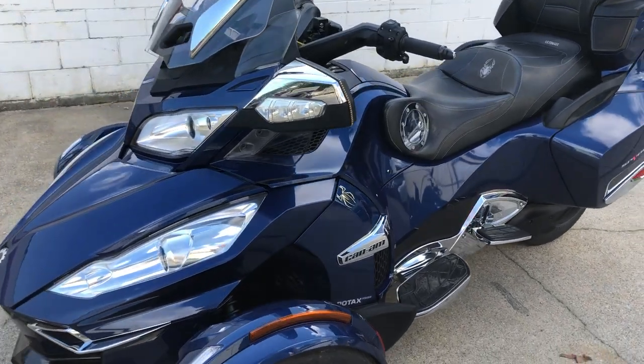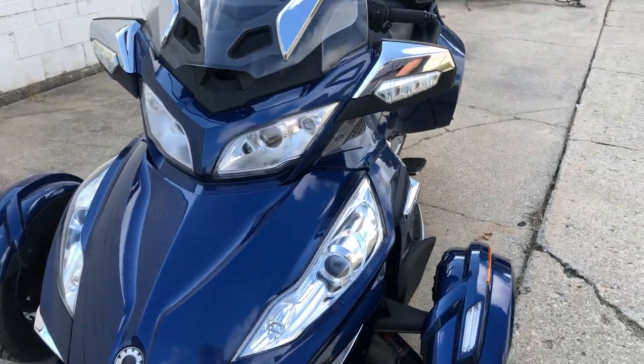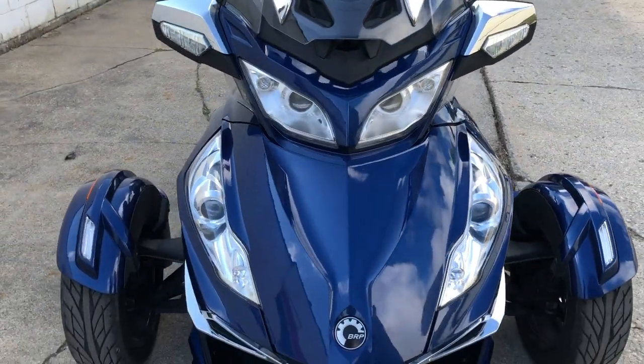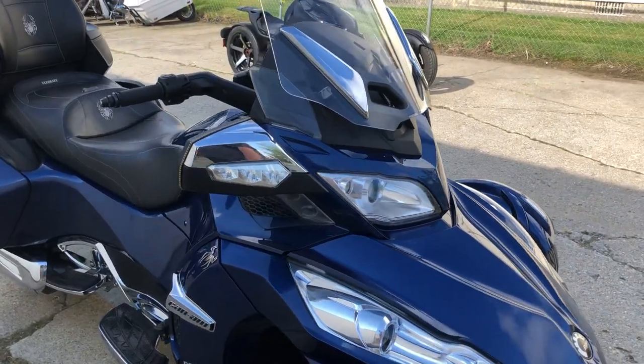Hey guys, ApprovalPowersports.com here doing some videos on some stuff that just came in. Check this one out. 2017 Can-Am Spyder RTSE6 for sale. This is a top of the line Spyder with all the options.